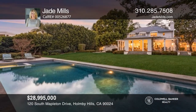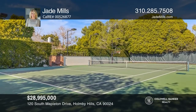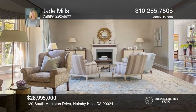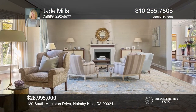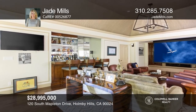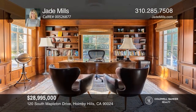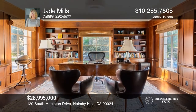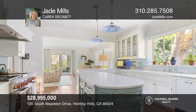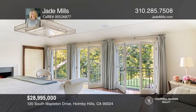This stunning traditional estate situated behind iron gates sits on over an acre of spectacular grounds. There are countless amenities in numerous areas for indoor-outdoor entertainment, including a pool, tennis court, and an outdoor loggia. Features include a formal living room, theater, paneled office, gourmet kitchen, and a master suite with dual baths. The home is comprised of seven bedrooms, eight baths, a separate guest suite, and a gym. Experience everything this home has to offer by calling Jade Mills today.